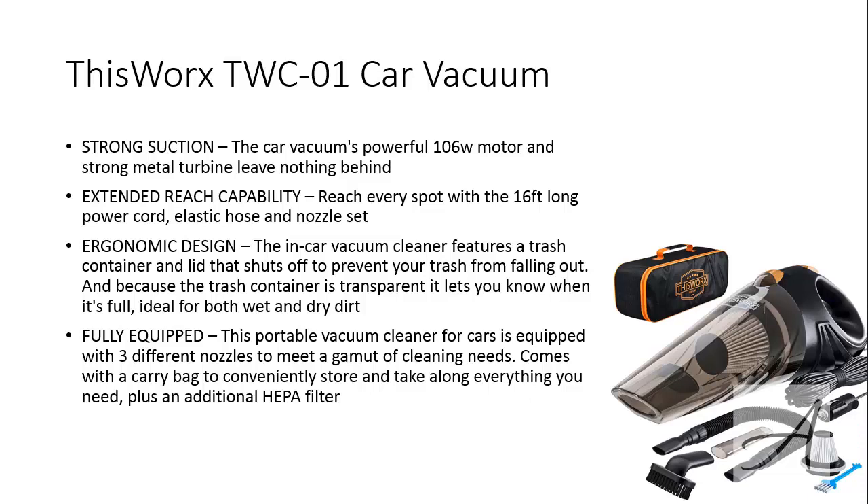To see the full specs of this car vacuum cleaner and check out its current price, you can go to bit.ly/ThisWorx — that's T-H-I-S-W-O-R-X. Here's a quick video of this vacuum cleaner in action.